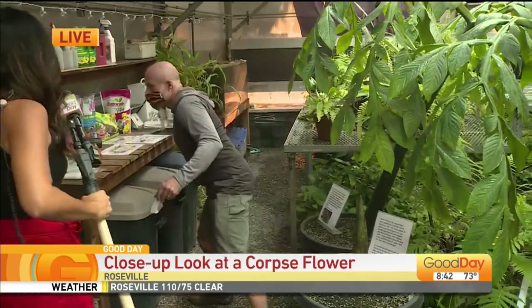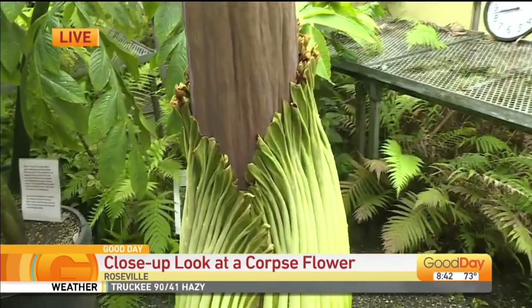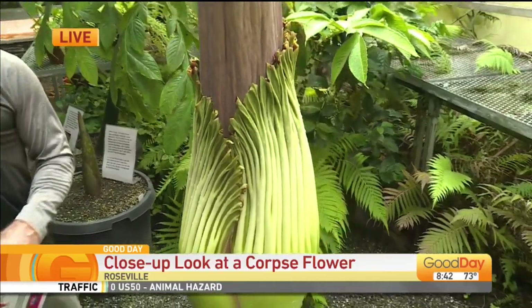What do people need to do to keep track of where the flower is at? We have an alert system going. When the flower opens, we are going to open the campus and the greenhouse, and the public is welcome for free viewings. If you want to text the word 'corpse flower' to 52855, you'll get an automatic text alert. You can also go on Twitter and check our feed, which is rhstigersinfo. As soon as we see that the flower is opening, we'll send out the word, and anyone who wants to come see it is welcome to.